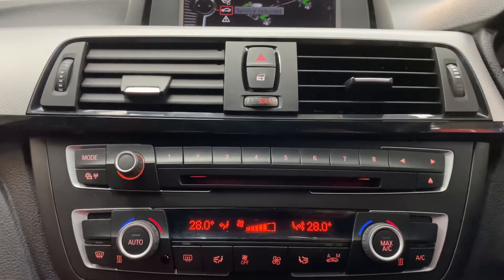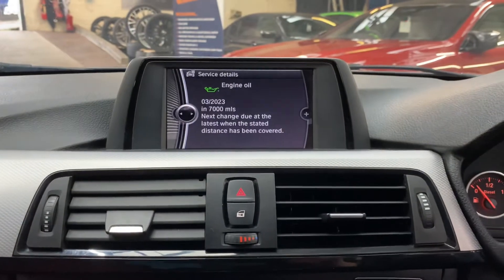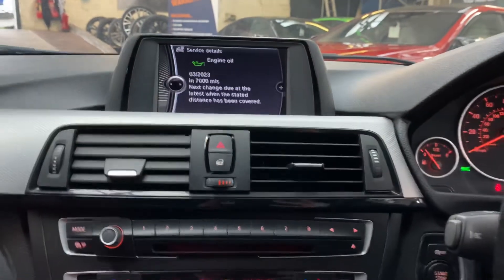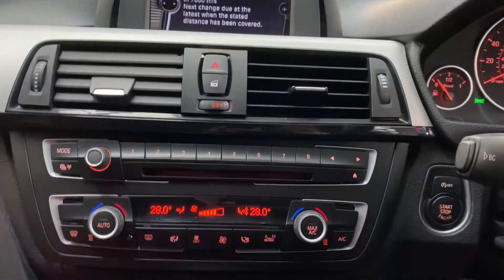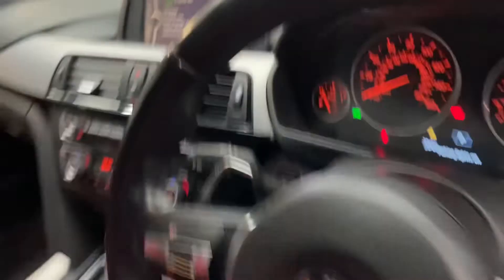If we quickly hop into the servicing information, you can see the dual climate control system — and as you can see, it's not due a service for 7,000 miles. It's a lovely example of a very practical yet still very quick 330d M Sport Saloon.